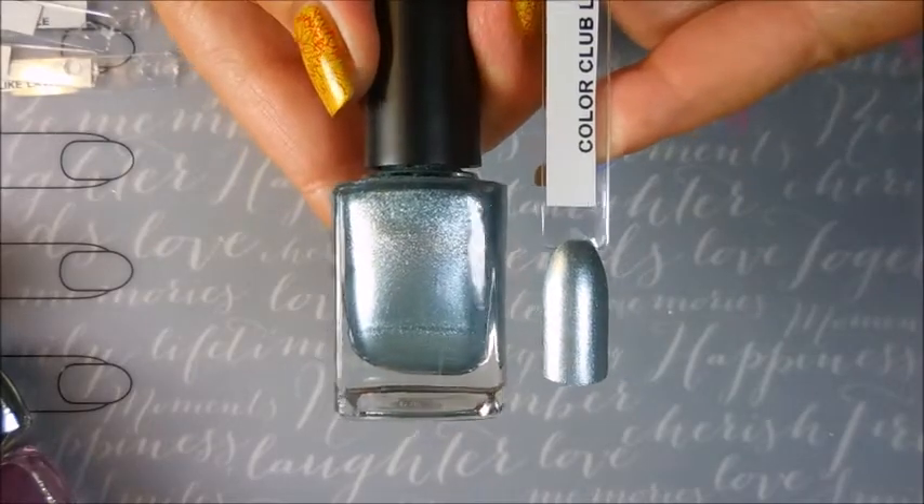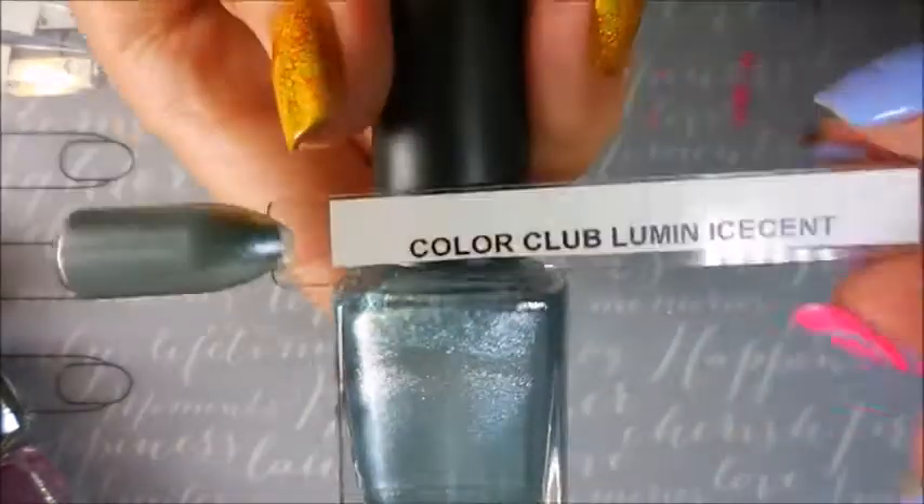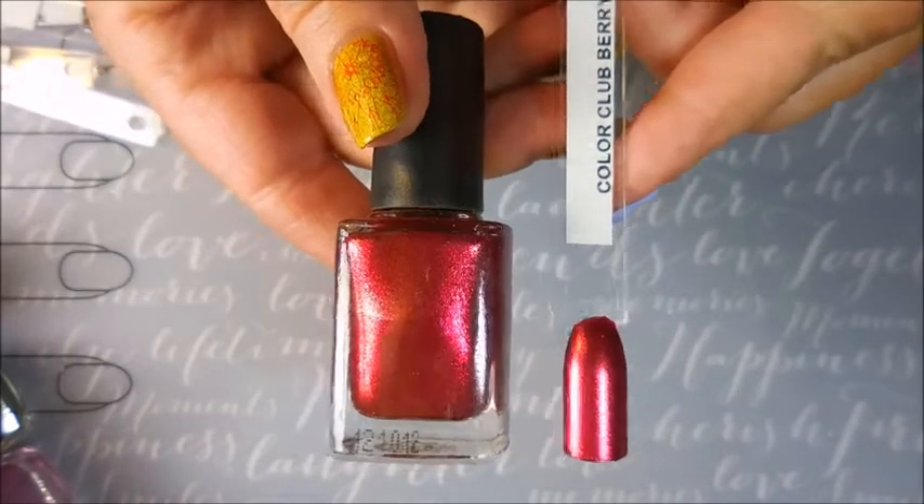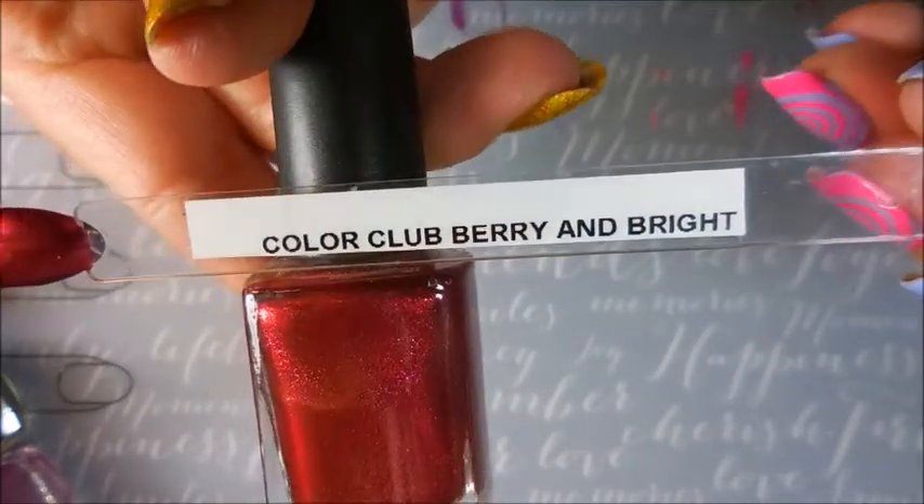The next one is one of my favorites. It's like an icy blue metallic luminescent — very nice. This is a gorgeous red, and it's Berry and Bright.